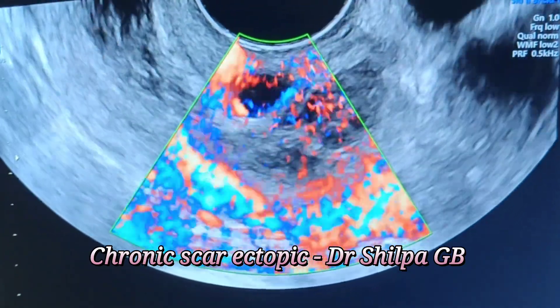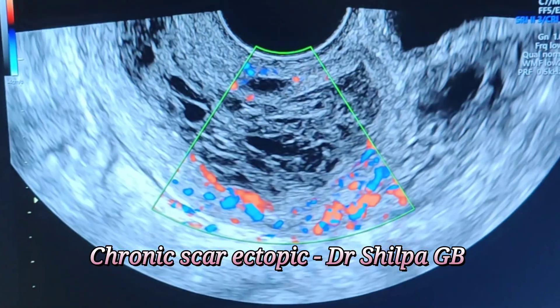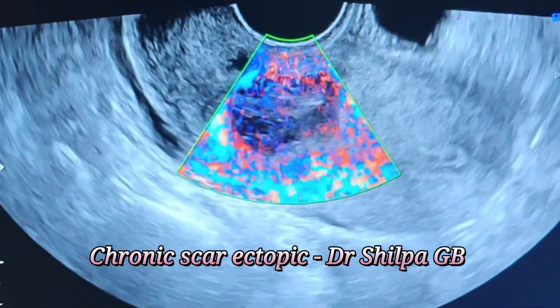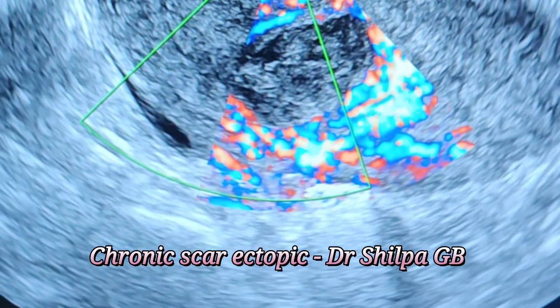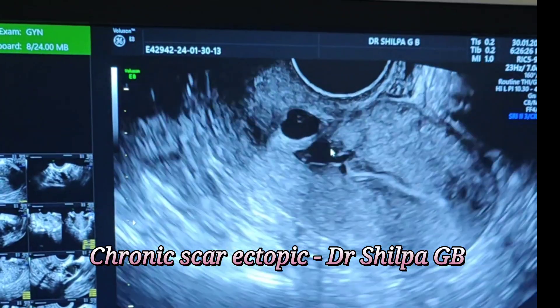You can see that the hypoechoic area is just at the cesarean scar, and you can see the bladder anteriorly. The patient is severely anemic — her hemoglobin is 7 grams percent — and her bleeding is very heavy.